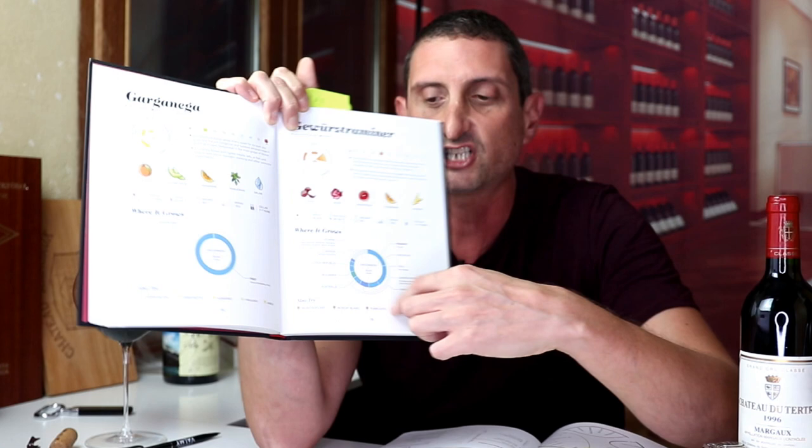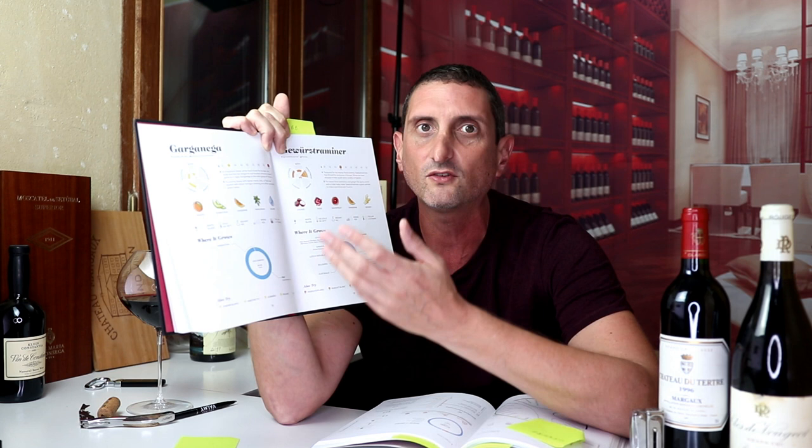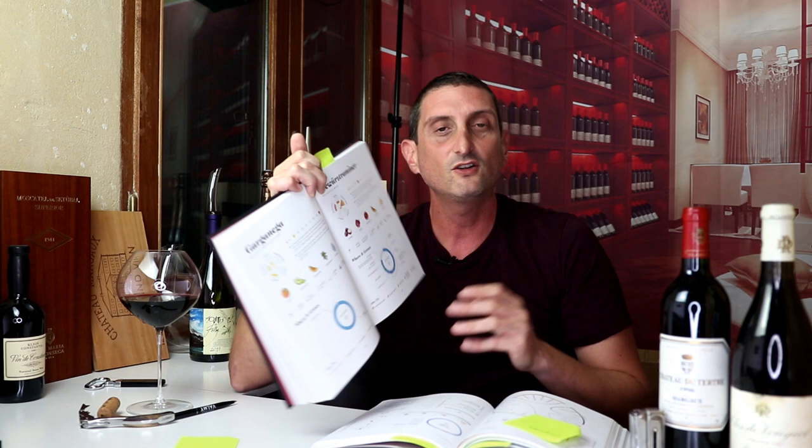Looking at the Gewürztraminer regions chart, it tells you that British Columbia, Moldova, Czech Republic, Bulgaria, Australia, Ukraine, the United States — Monterey, Sonoma, Mendocino, Columbia Gorge — all grow great Gewürztraminer. But where do you go if you want to experience the essence of Gewürztraminer? California makes some great ones, British Columbia also, and I'm sure there are great ones in Australia and New Zealand. But I would start with Alsace — maybe Germany — for the archetypical Gewürztraminer. And nowhere in the book does it tell you where to start.